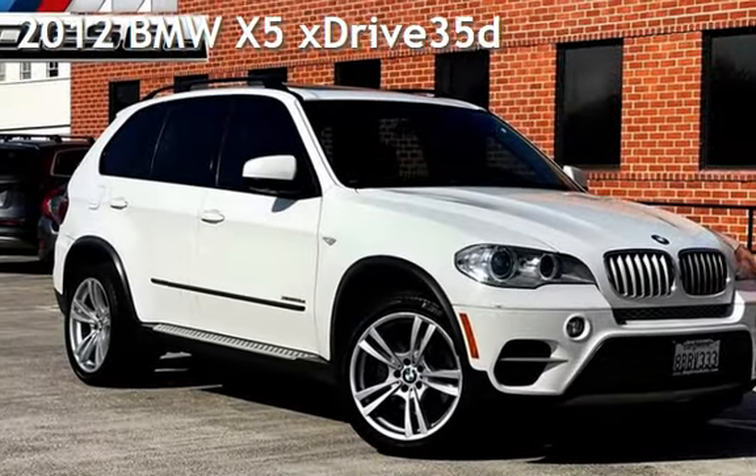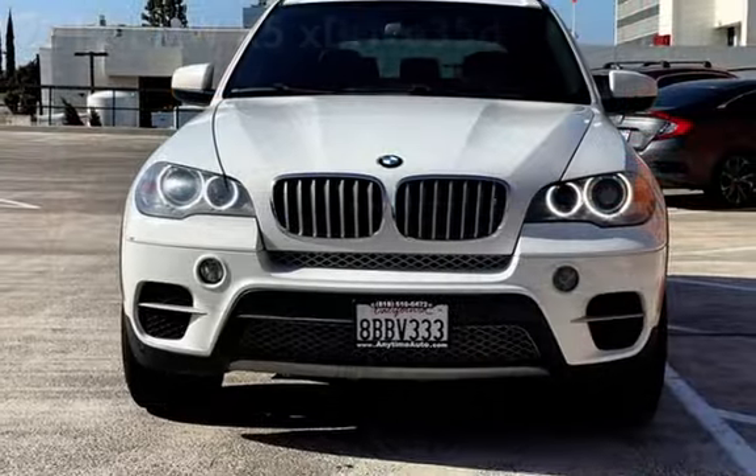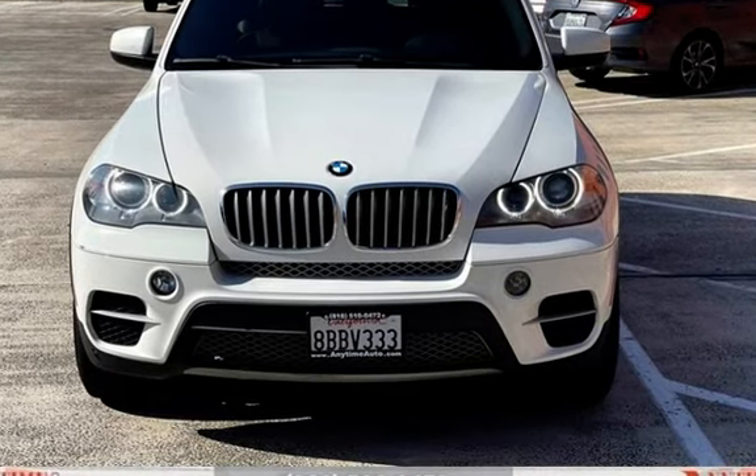Presenting a pre-owned 2012 BMW X5 xDrive 35D. This four-door SUV has a six-cylinder, 3.0-liter i6 engine, with all-wheel drive and an automatic transmission.